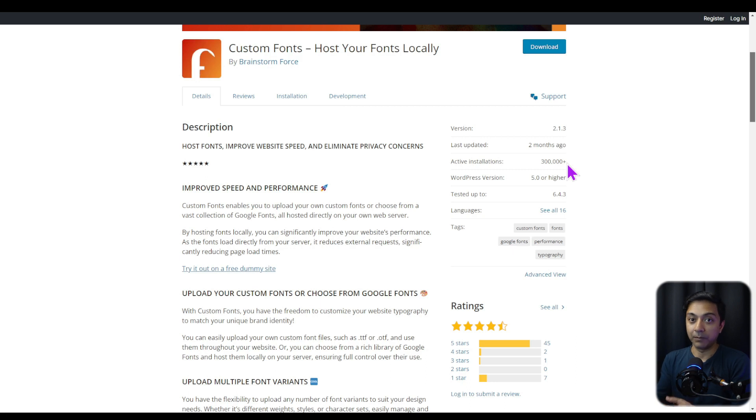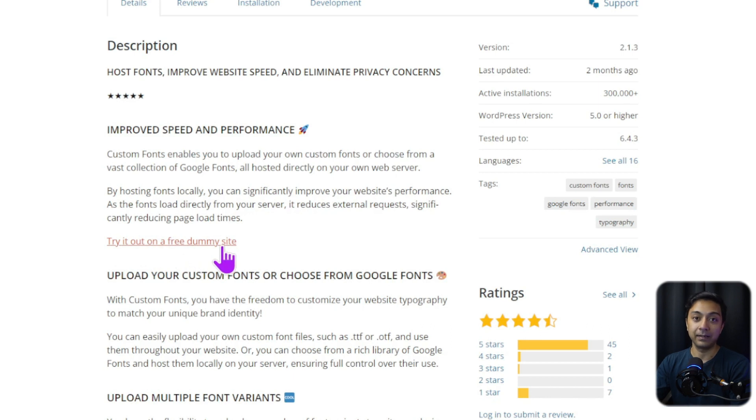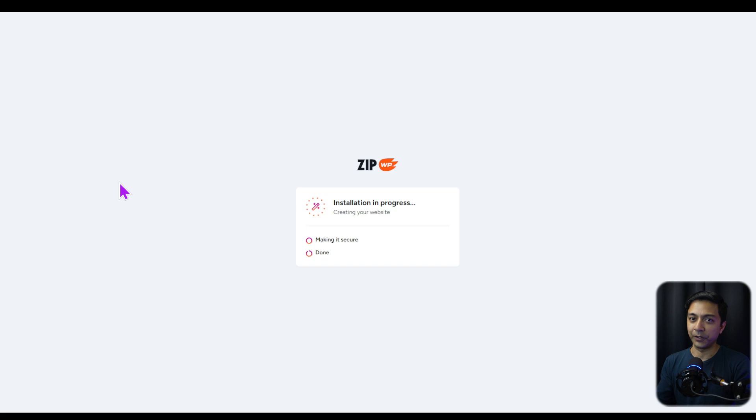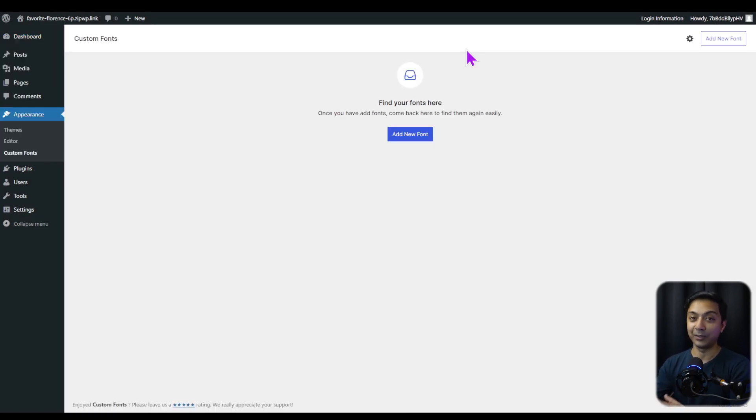If we scroll down a little bit, we can see this plugin has more than 300,000 active installations. So instead of installing it on your live website right away, you might want to test it out first. All you have to do is click on the link that says 'Try it out on a free dummy site.' Right now we are using ZipWP, which creates a dummy test website with the Custom Fonts plugin already installed — so you don't have to worry about setting up a staging site. And we're already inside our WordPress dashboard, on the welcome page for this plugin.